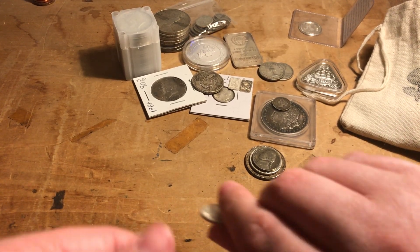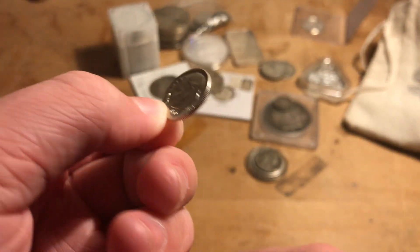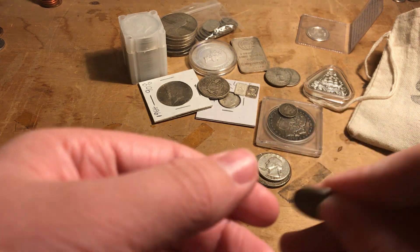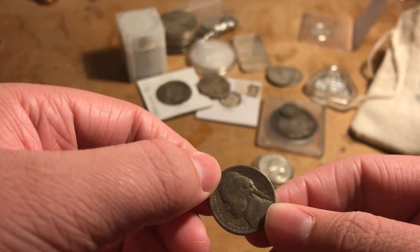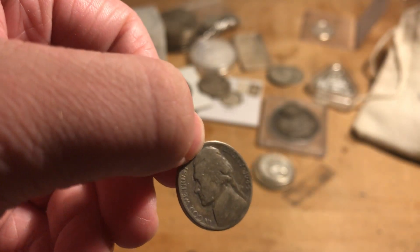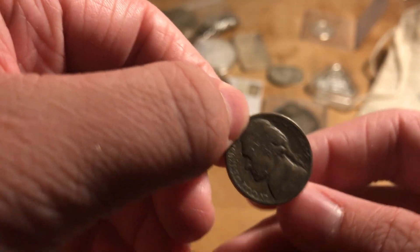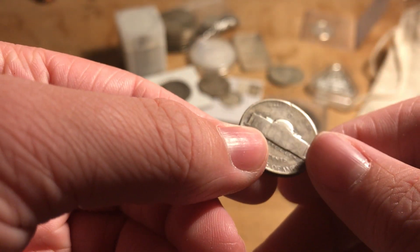Next is a silver dime in really good condition — it's not anything that special, but this was my very first coin. I've had it since I was little, way before I collected coins — I just thought it was cool when I found it at age seven. Years later I came to find out it is in fact a war nickel, so that's pretty cool.